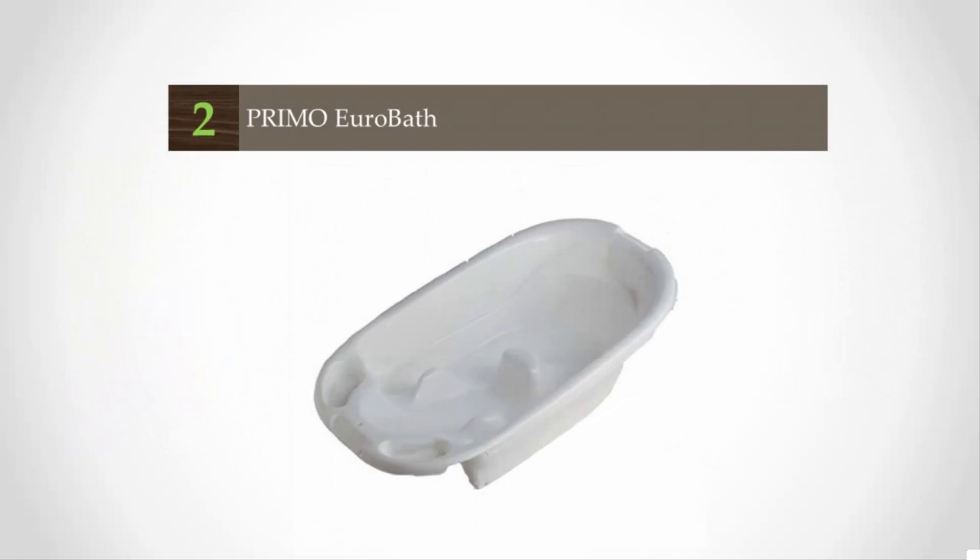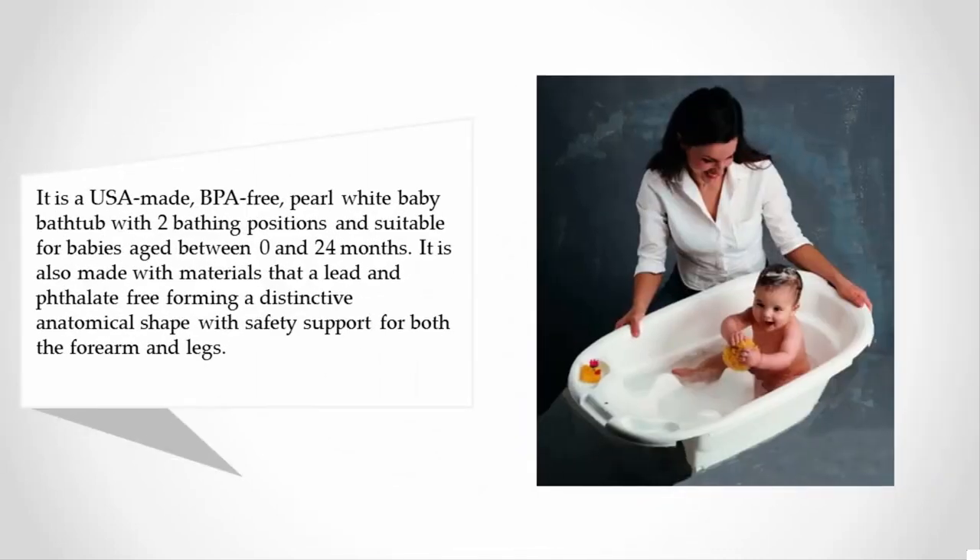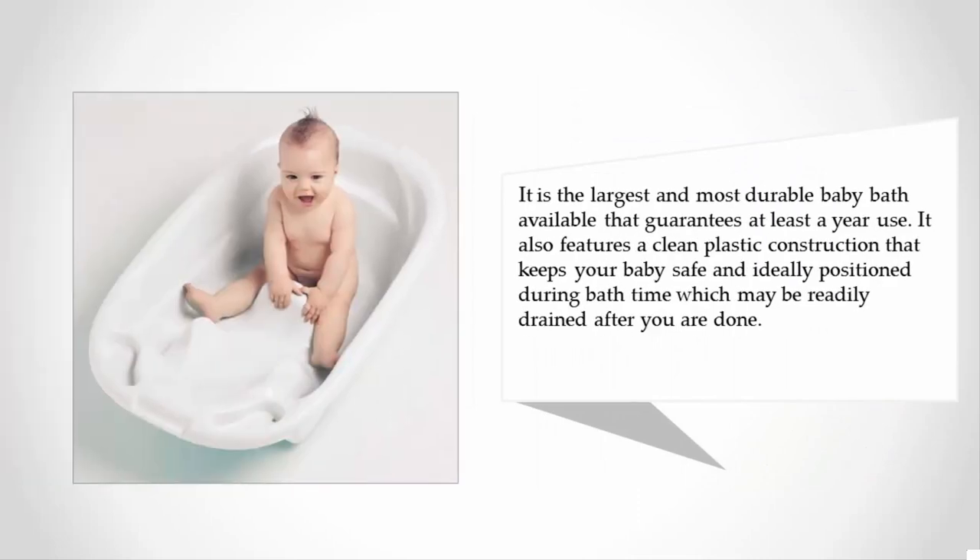At number two, it is a USA made, BPA-free pearl white baby bathtub with two bathing positions, suitable for babies aged between 0 and 24 months. It is also made with materials that are lead and phthalate free, forming a distinctive anatomical shape with safety support for both the forearm and legs. It is the largest and most durable baby bath available, guaranteeing at least a year of use. It features a clean plastic construction that keeps your baby safe and ideally positioned during bath time, and may be readily drained after use.